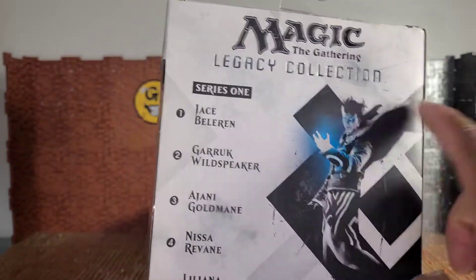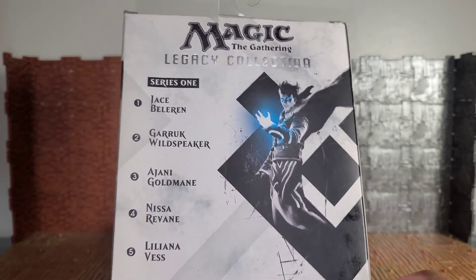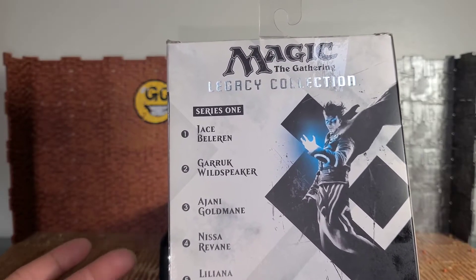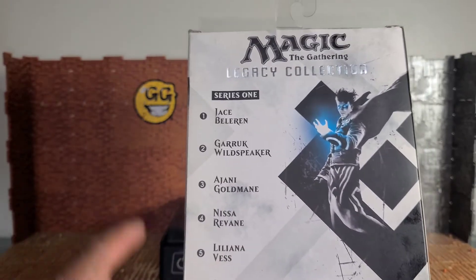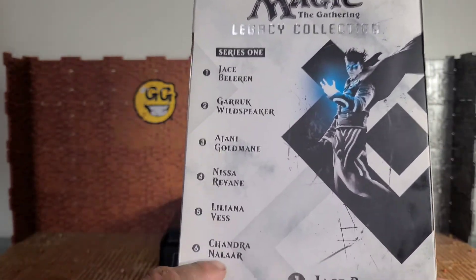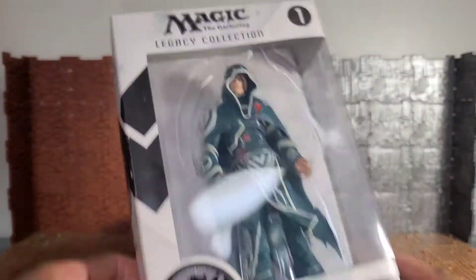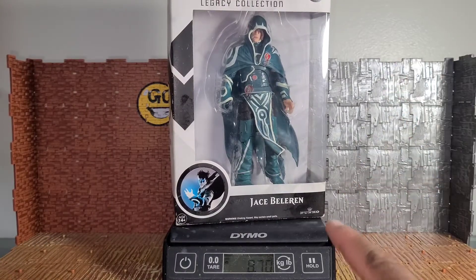On the back, Magic: The Gathering Legacy Collection Series One again shows a picture of Jace with his whole body, plus another logo that might be special to Jace or common to all figures. Series One includes Jace Beleren, Garruk Wildspeaker, Ajani or Chandra Goldmane, Nissa Revane, Liliana Vess, and Chandra Nalaar. Before buying these, the only one I'd seen in the wild was Chandra Nalaar at a local comic shop — I was tempted but didn't like the price. I got this guy for basically seven-fifty; he was ten dollars but buying both brought them to fifteen.